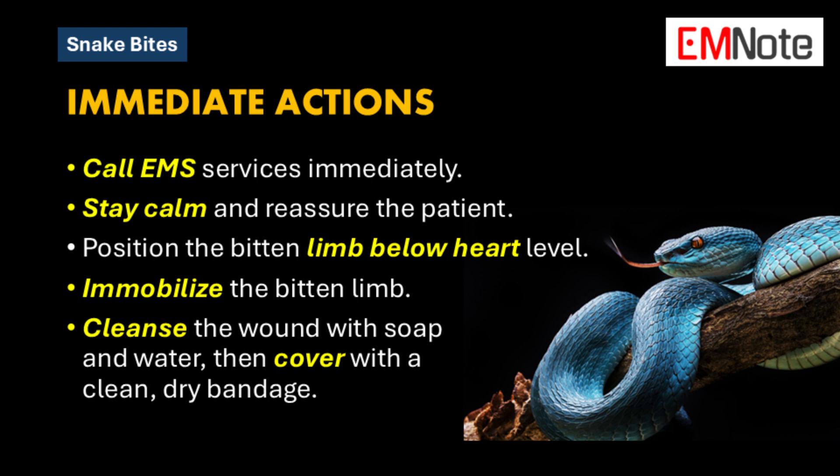So let's say the worst happens and you or someone you're with gets bitten by a snake — what's the very first thing you should do? Call for help, 911. The absolute first step is to call EMS immediately. Every second counts when you're dealing with a potential venomous snake bite.